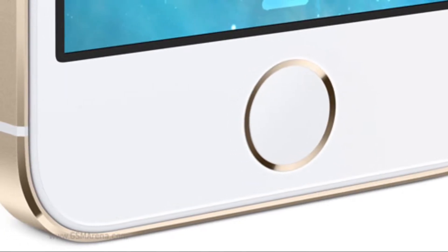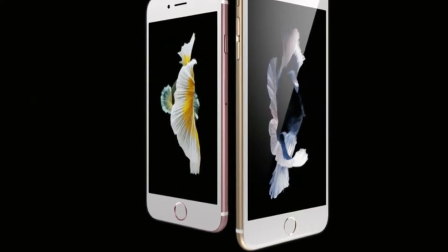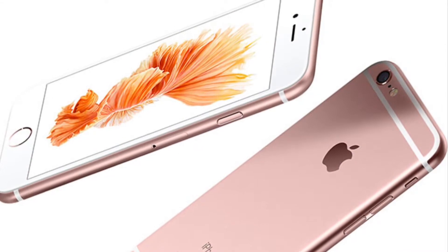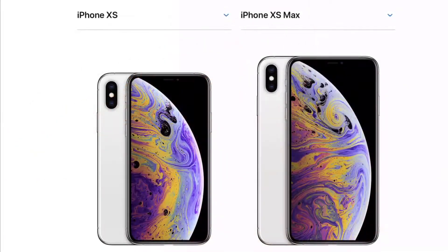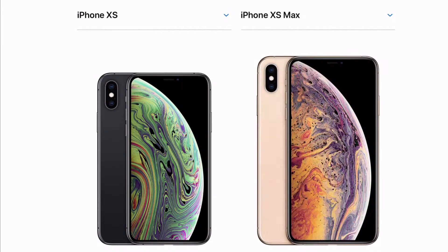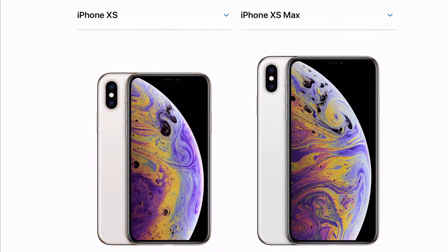Moving on, the iPhone 6S was also the same as the iPhone 6 but with a new color, updated cameras, and new internals. So looking at the past, in my opinion, this is the biggest S upgrade. Let's see what we've got with the iPhone XS.